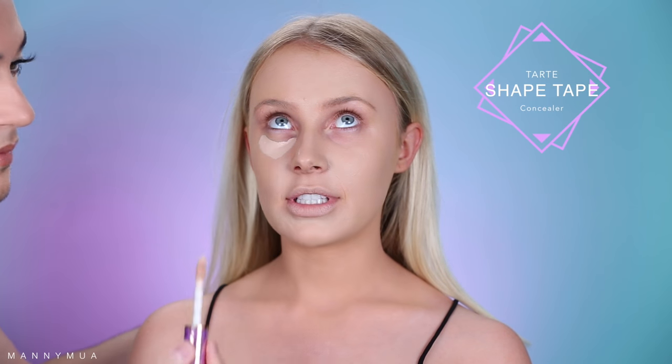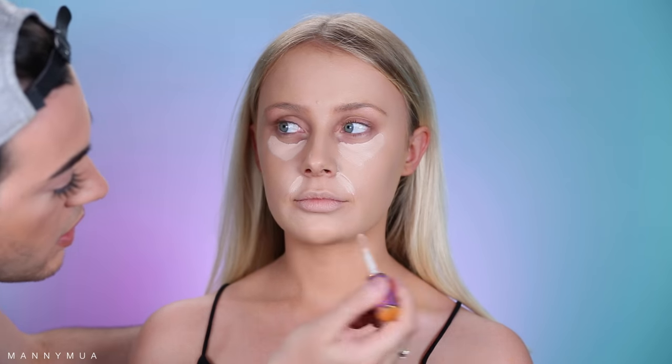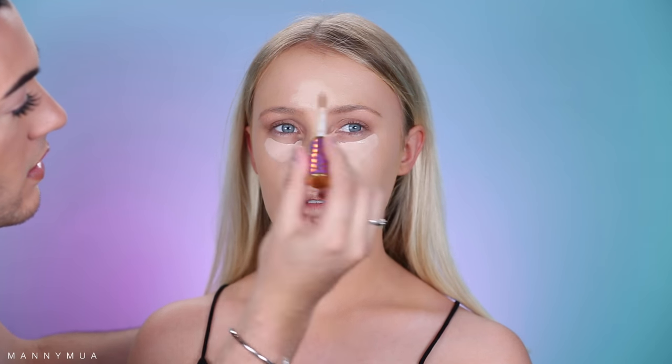I'm also taking a little bit of a darker shade down the neck and buffing it out because I want to make sure that everything matches face and neck. Now I'm taking the Tarte Shape Tape Concealer — it's a really beautiful full coverage concealer, you guys know I love this. I'm taking the shade Light and putting it underneath her eyes. It's not too drying at all, it's gonna be crease-proof and very resistant to coming off the face. I'm patting it in with a damp beauty blender — not swiping, just patting.